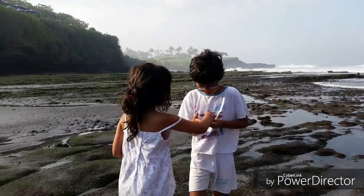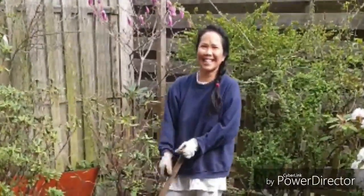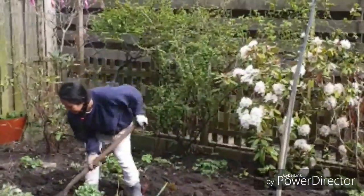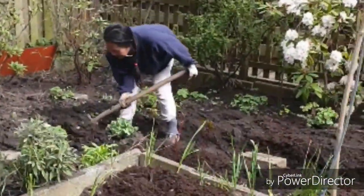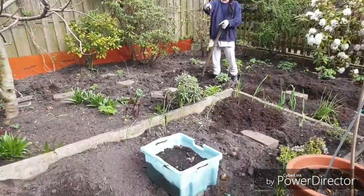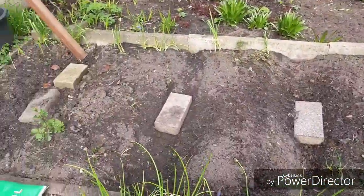Hi everyone, meet you again with Dia and Yasmin. Today, Dia and Yasmin will share the story about their joys and struggles (sukaduka) of gardening in England, alias Rotterdam.